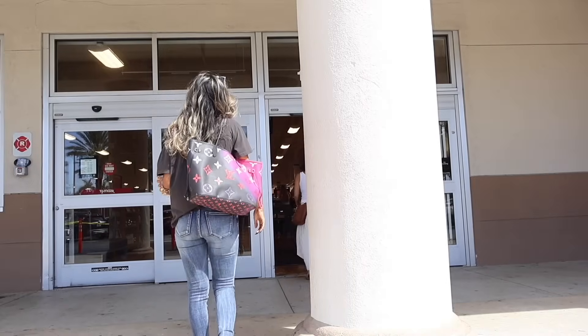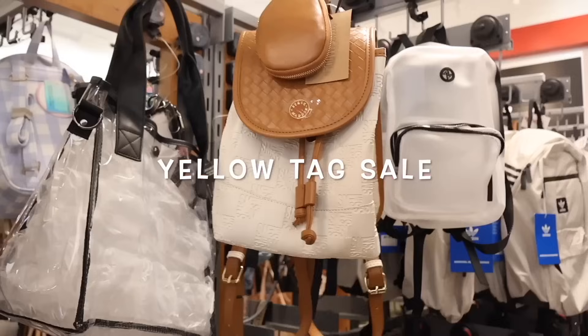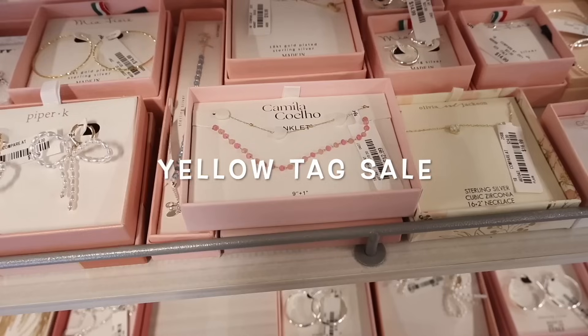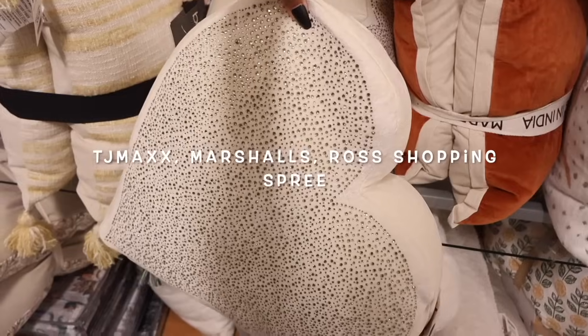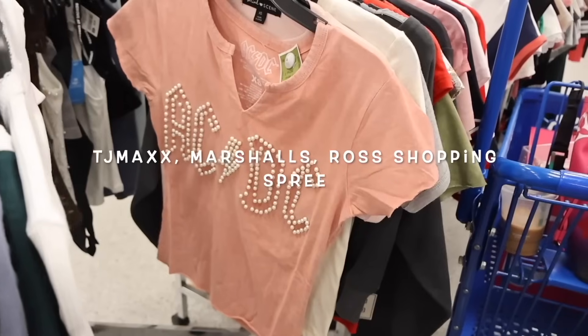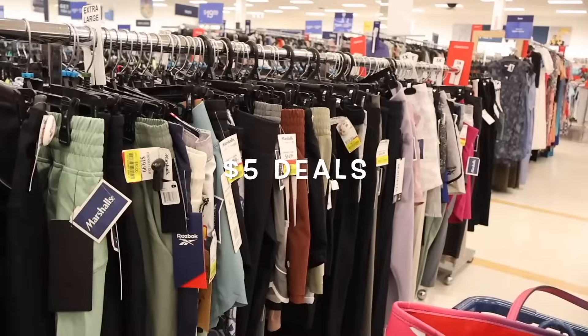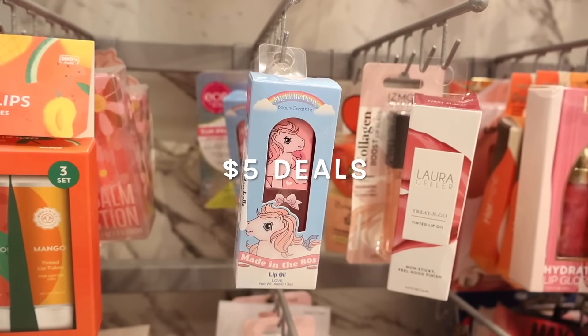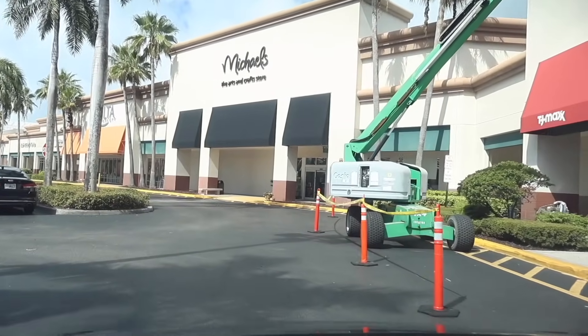Hey everyone, are you ready to go on the biggest shopping spree together? Today we are shopping at Ross, TJ Maxx, Marshalls, Ulta, and Bath & Body Works.